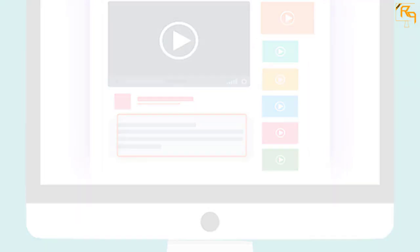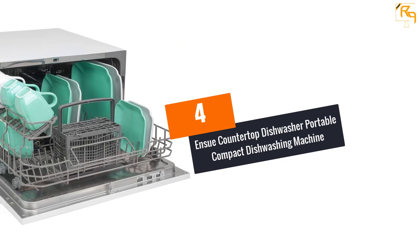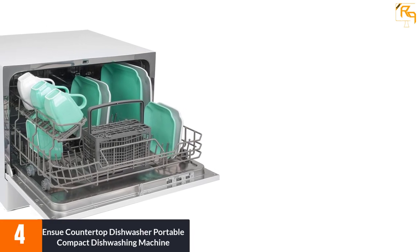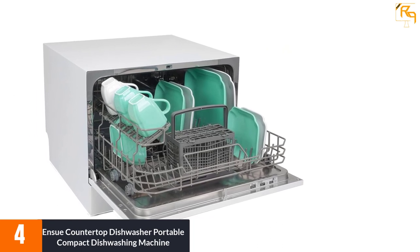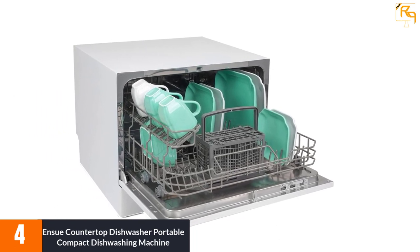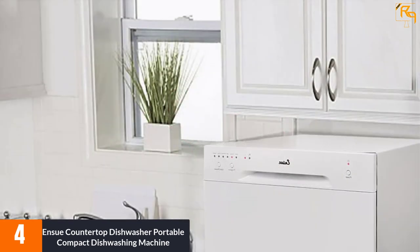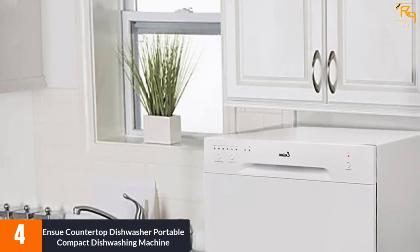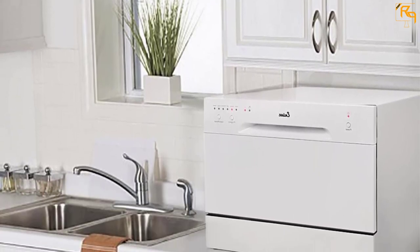At number four: the Ensue countertop dishwasher portable compact dishwashing machine. The Ensue countertop dishwasher is one of the most well-known portable dishwashers. It washes dishes quickly and drains without taking extra time or breaking them in the process. This countertop dishwasher has been designed to save time, water, and energy.